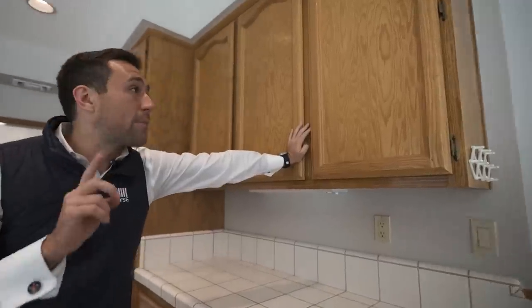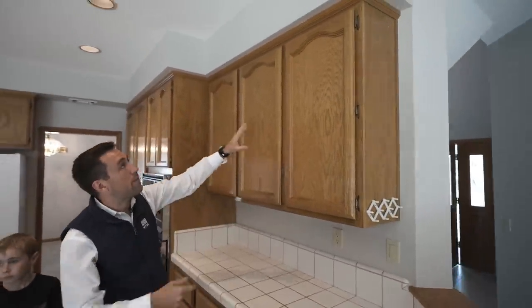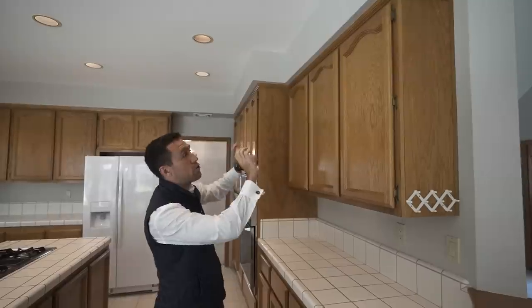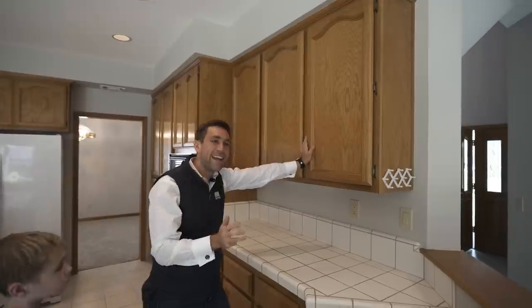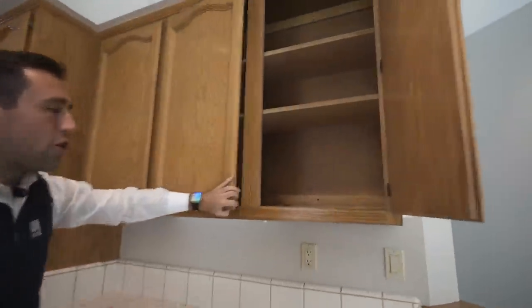Why are they going to be such an easy paint versus replacing them? Look at how they go all the way up to the ceiling. These are larger cabinets. If you got yourself new cabinets, now you're fixing the drywall, you've got a gap, you're thinking about new trim molding — there's so much more that goes into replacing the cabinets. It turns into such a headache.